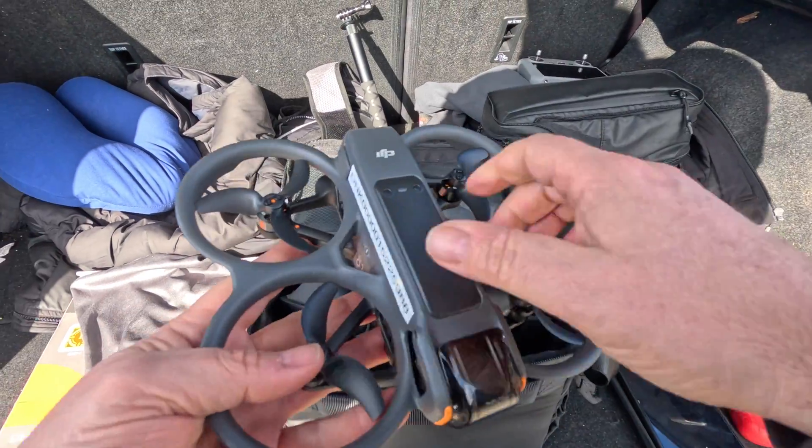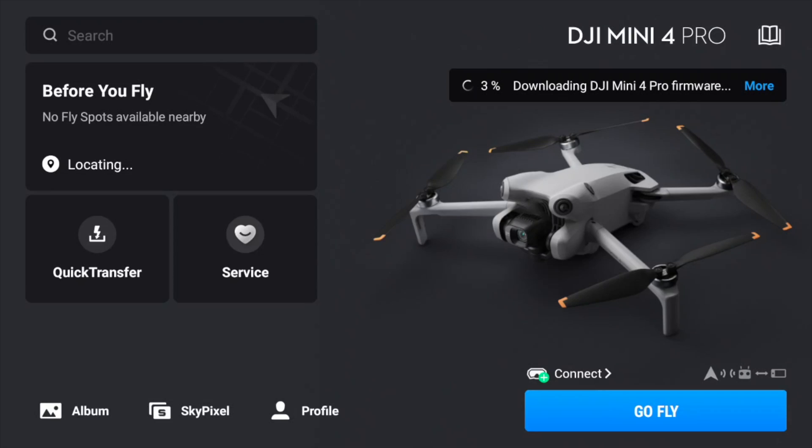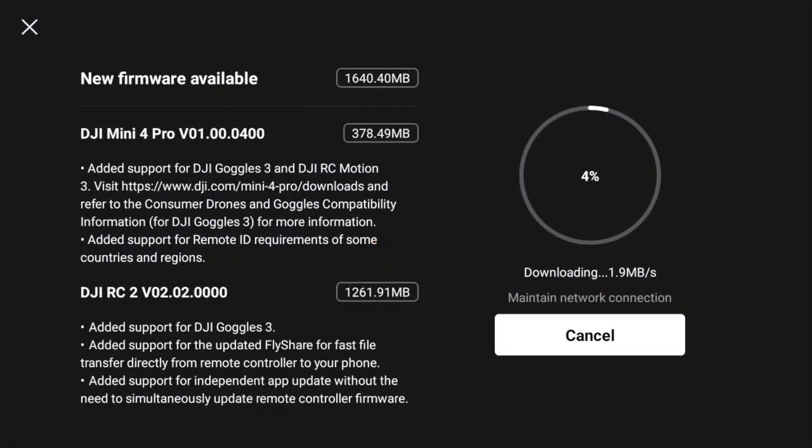With the release of the Avata 2, we got a lot of new stuff released into the market, and without any exception, the Mini 4 Pro also got a software update that will mainly add support for the motion controller and the Goggles 3, along with a lot of other minor fixes.